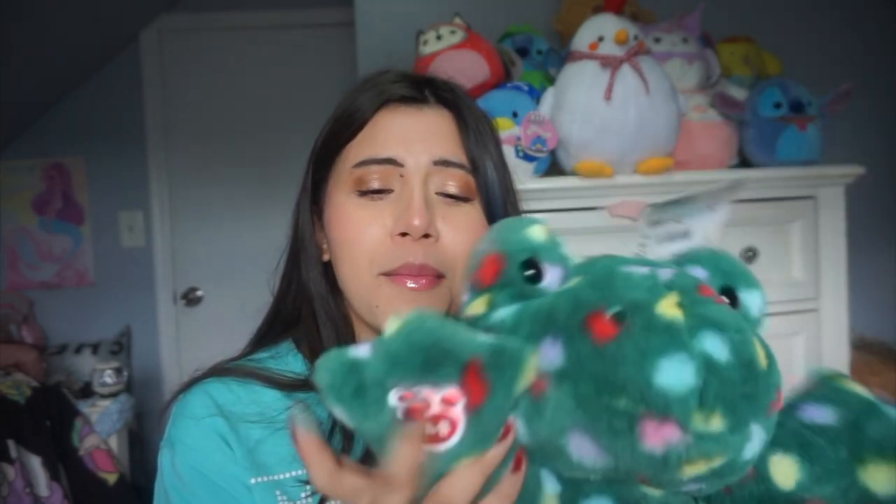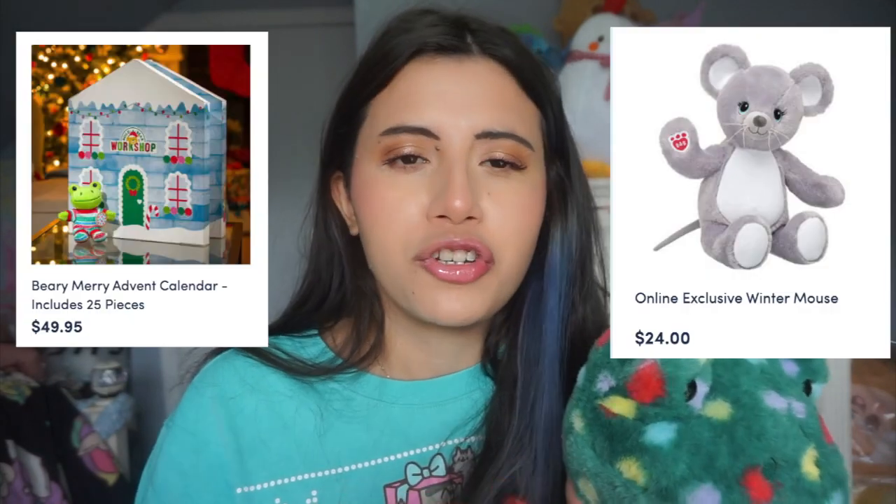But I did get the bear, and I'm very happy that I did. I think it's super cute, very saturated. I would love to have a simple solid-colored frog as well, because I do think it's cute — I like the feet and the little paws. Also, there's a bunch of other holiday Build-A-Bear stuff I'm thinking about getting, like the advent calendar and the Christmas mouse.